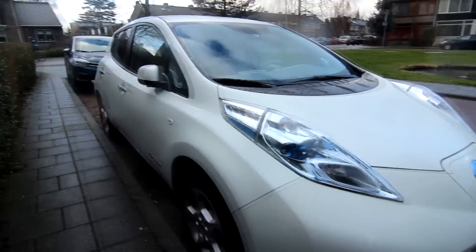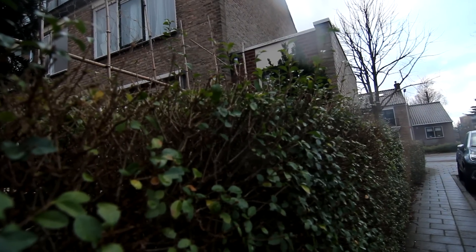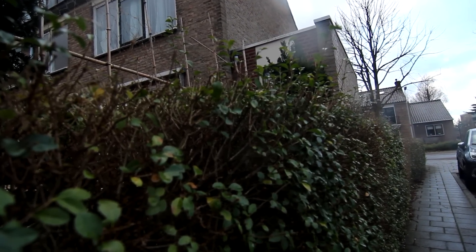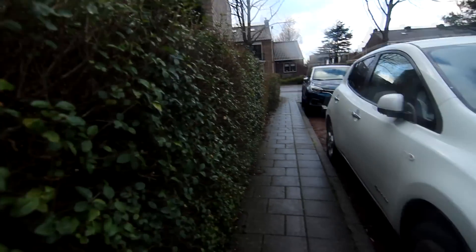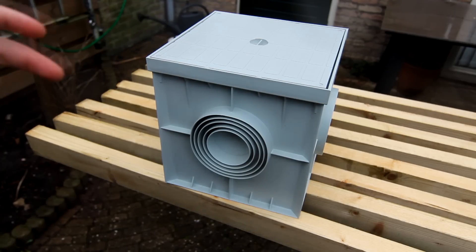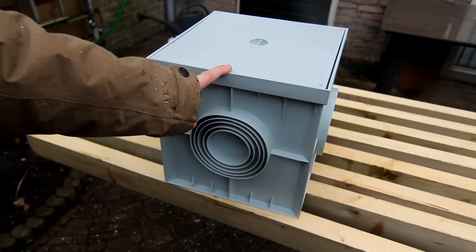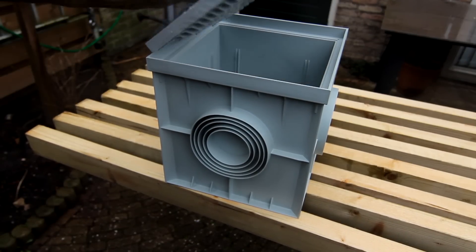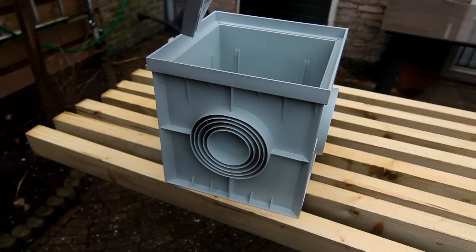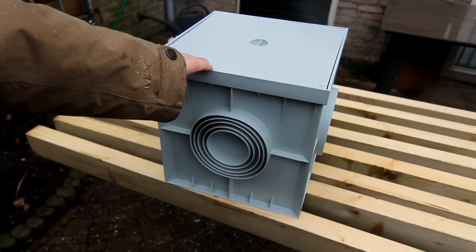So now the big question really becomes: how do I make something go from the front of my car where the charge port is to my house? Well I think I have a solution and it has everything to do with the pavement that's actually in the way. The tiles are 30 by 30 centimeters and there are these things that you can put in place of one of these tiles.